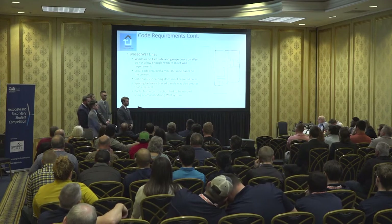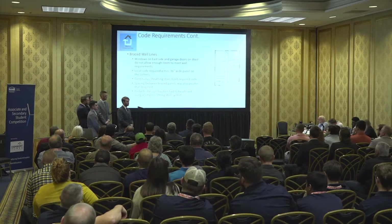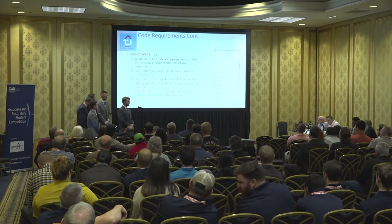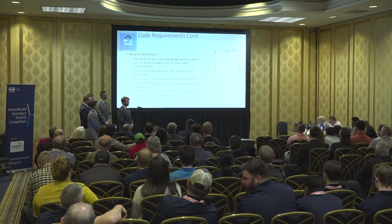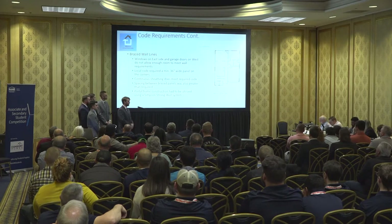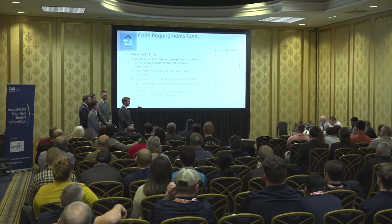Another issue we had with the design criteria were our brace wall lines. The windows on the east side of the house and the garage doors on the west side did not permit a full-size brace wall panel on either of their corners, so we were not able to meet the brace wall line requirements. We dived into prescriptive code solutions and initially came up with a continuous wall sheathing method, but found it would not work. We then sought the consultation of industry professionals and came up with an engineered product from Simpson — the Strong Wall system — which allowed us to portal frame around the windows and garage walls, meeting all of our brace wall line requirements.